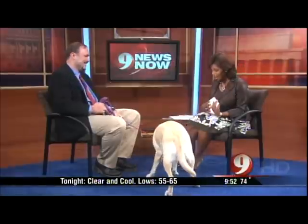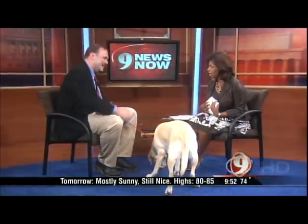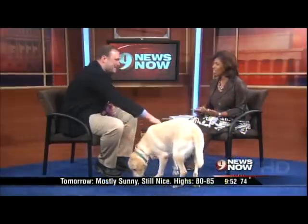The host thanks Dr. Cryan for being on the show and compliments Bliss. Dr. Cryan says he's been happy to have her for a couple of months. The segment closes with a tease that Wall Street and the seven-day forecast are coming up next.